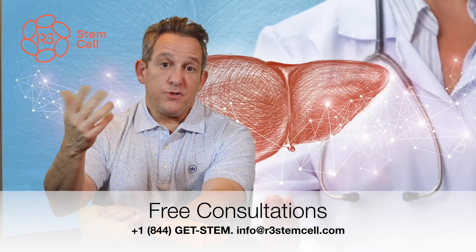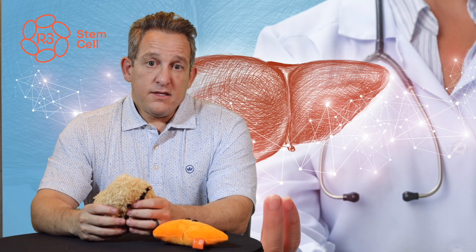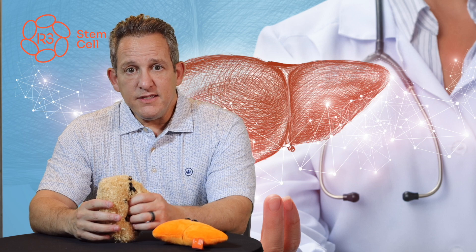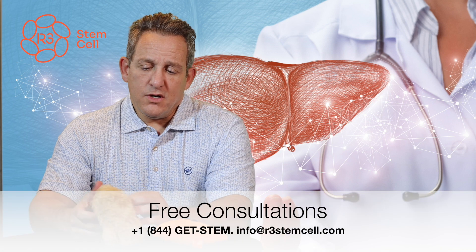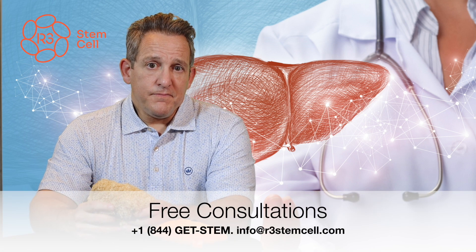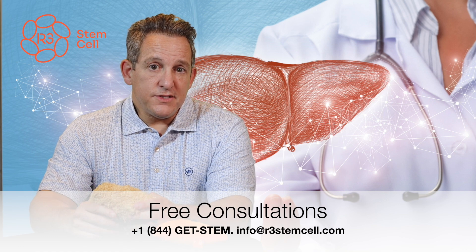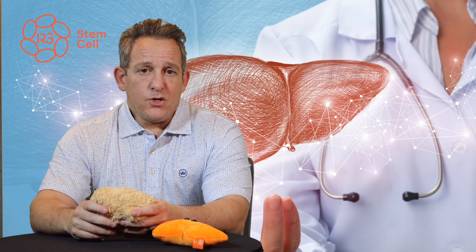They're not a candidate for a transplant or they're still on the list and can't get one. The liver is very important — it makes albumin, it makes clotting proteins, helps with platelets, it's a platelet factory. It also deals with making bile and metabolizing fats, carbohydrates, and proteins. A lot of the medications we take, such as paracetamol, go through the liver.